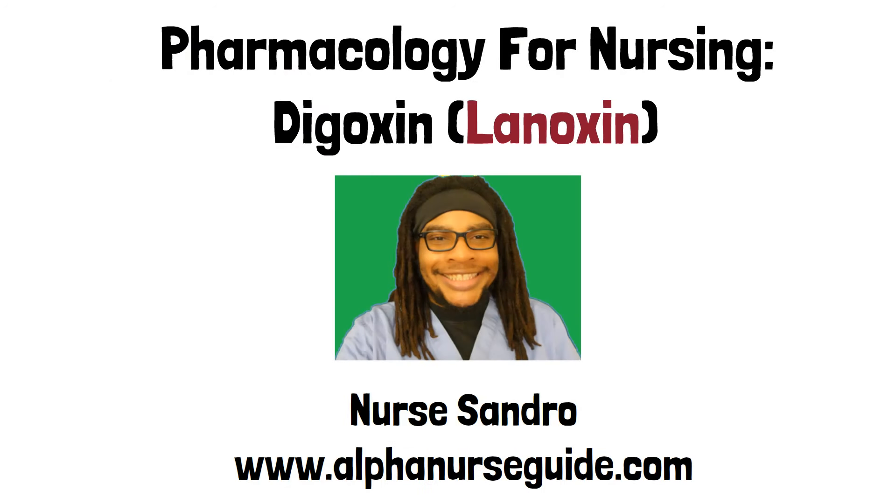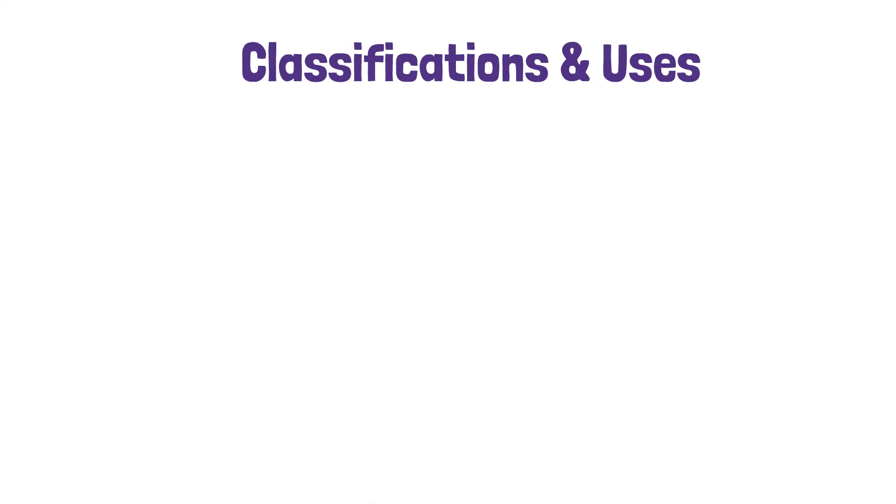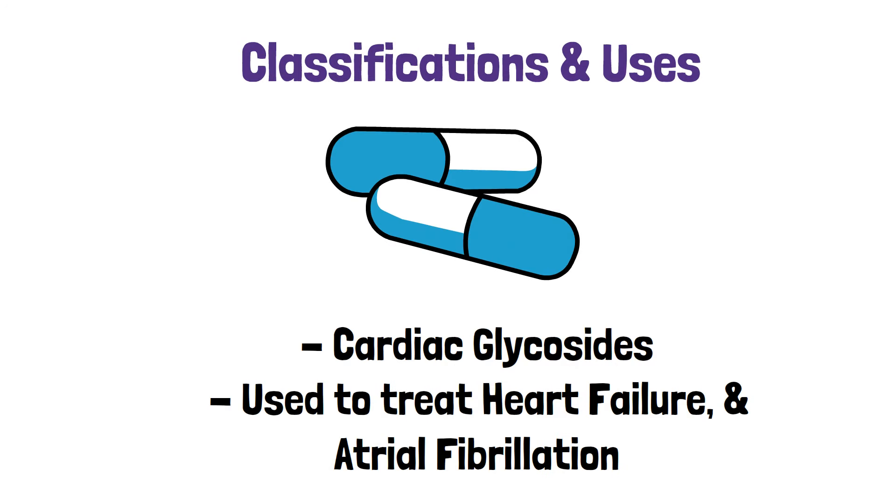Hey Alpha Nurses, I'm Andrew from alphanurseguide.com. This is Digoxin in 60 Seconds. Digoxin is a cardiac glycoside used to treat heart failure and atrial fibrillation.